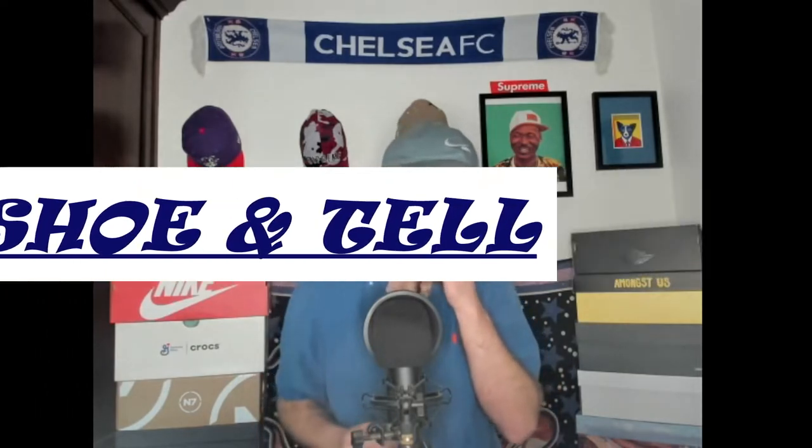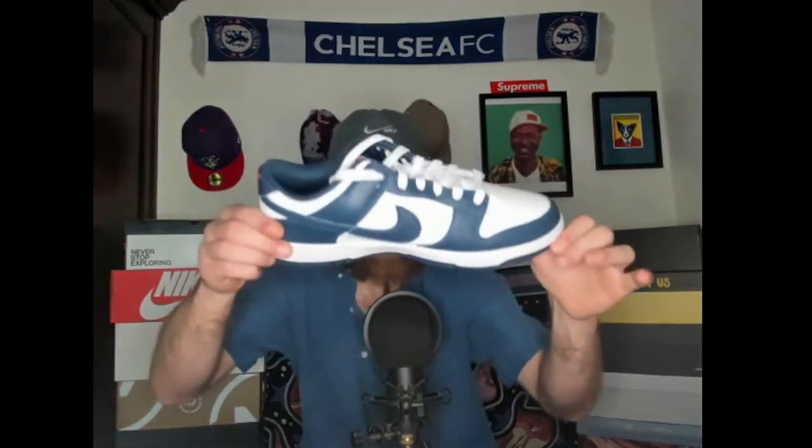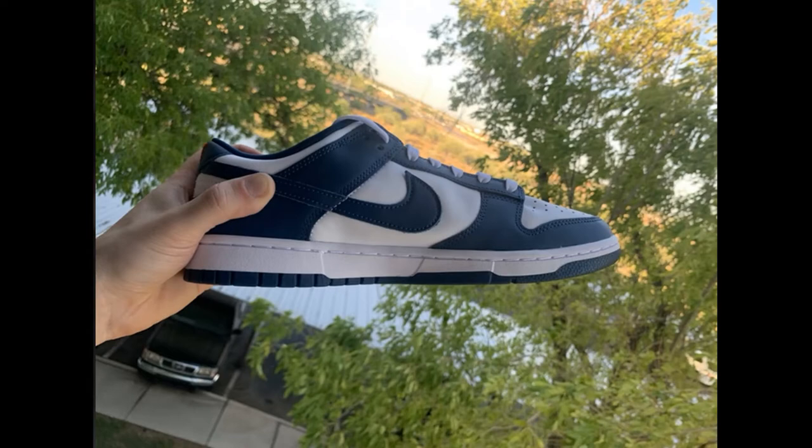We are back with Shoe and Tell and Sam Wise, but this time it's a debut with the shoes that everybody knows — they all talk about, they all hype up 24/7 in the shoe world. It is the Nike Dunk Low, and this is a pair that dropped recently this month, this past June going into July.